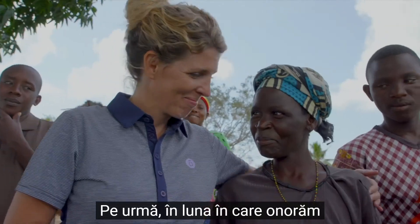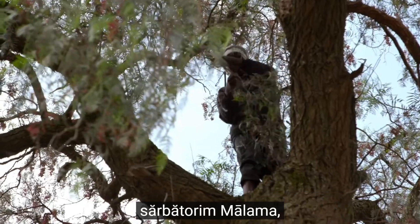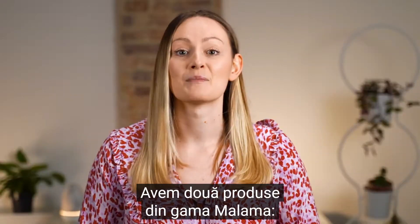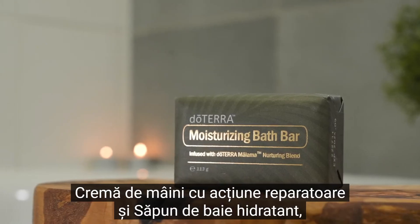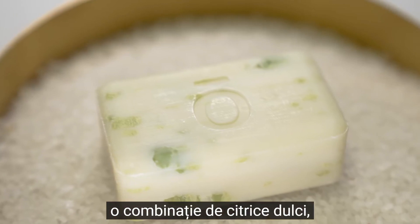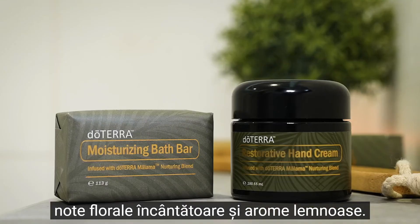Next up, in the month that we recognise International Women's Day on the 8th of March, we celebrate Malama, which means to care for, tend, preserve and protect. We have two products from the Malama range: the Restoring Hand Cream and also a Moisturising Bath Bar, both of which have been infused with a stunning Malama blend that is a combination of sweet citrus, enchanting florals and woody aromas.